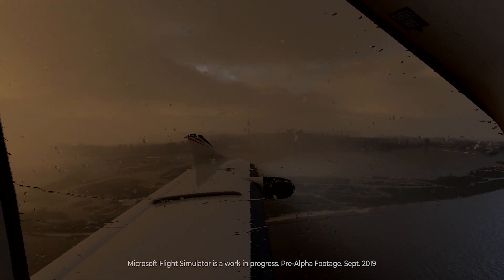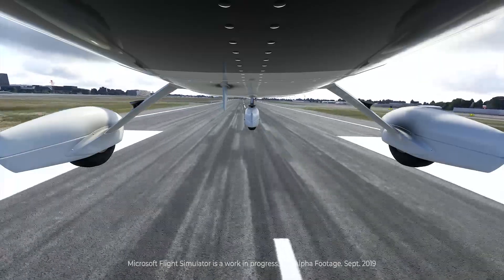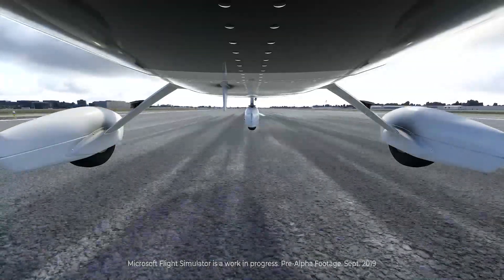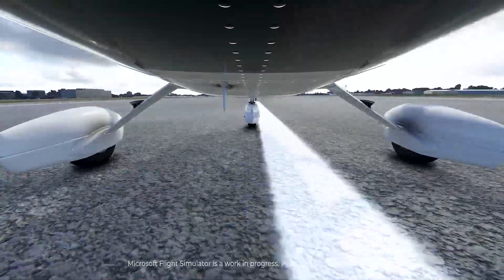Flight Simulator 2020 isn't even in alpha yet, let alone beta, but you can sign up to take part as a product testing insider at FlightSimulator.com. For GeekWire, I'm Alan Boyle telling you to watch the skies.